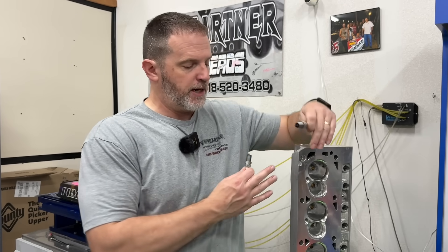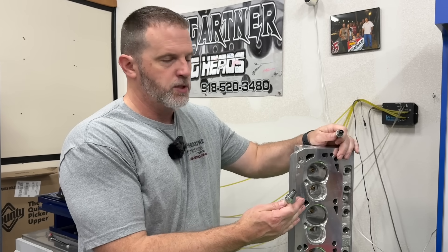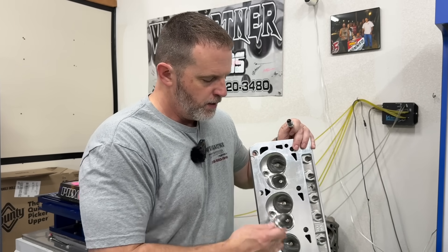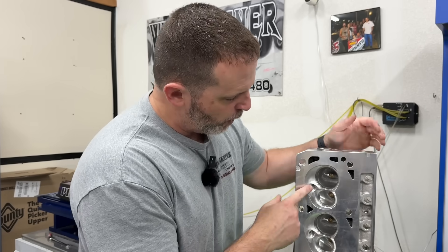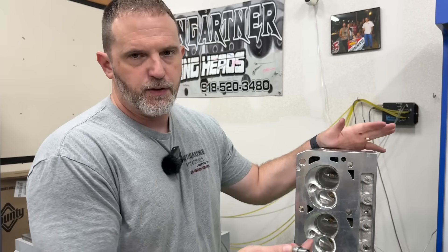But since this engine runs NA and it's got a set of my Trick Flow heads - these are almost identical. The only difference in this head is it has a different intake port; the chambers are exactly the same. So the chamber you see here is the chamber used for this dyno test. And again, flowing on the flow bench with the non-projected spark plug, it's 3 CFM better than the projected tip.